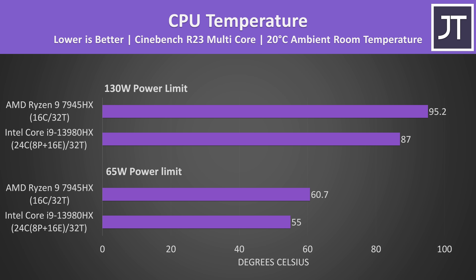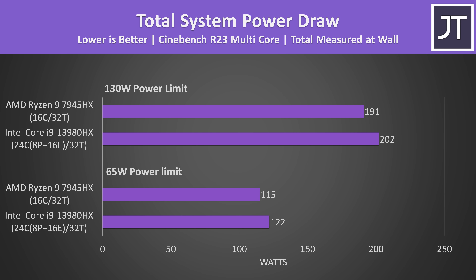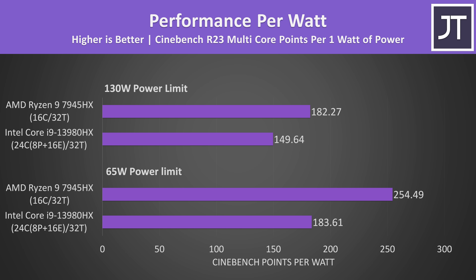The AMD processor was running warmer to achieve its win. Both laptops have liquid metal on the CPU and GPU with fans maxed out, but the third fan in the Intel-based Scar 18 is probably helping it. The 7945HX was thermal throttling a little at 130 watts, so with better cooling the Cinebench gap might be bigger. The Intel laptop was actually using 6% more power at the wall despite running cooler, which puts AMD ahead from an efficiency perspective.